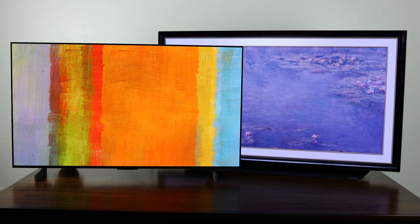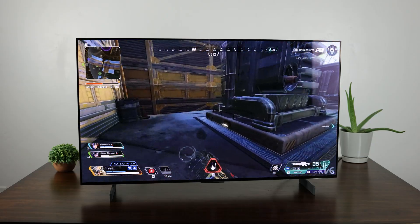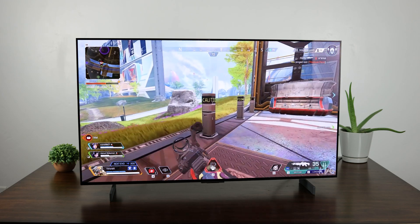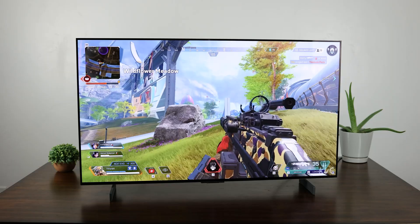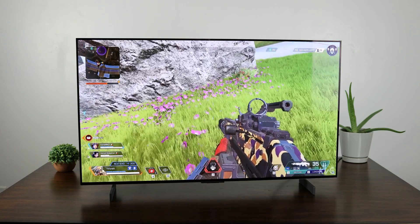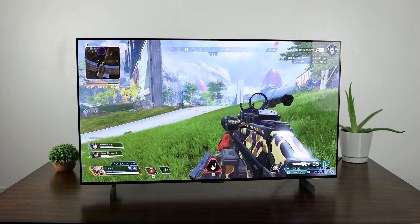Samsung has 144Hz native support on their 2023 models, something LG desperately needs to add if they want PC gamers to stick with them. Ultimately, I think both TVs will bring incredible picture when it comes to watching movies, and the final decision will come down to price and features. But if you're a maniac who uses a TV for PC gaming, then the S95C will be the clear choice, unless the G3 overclocks like a demon.